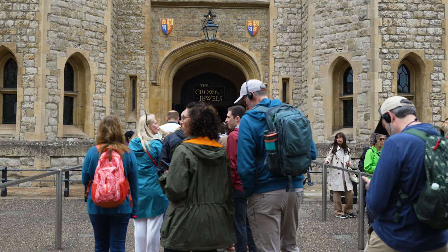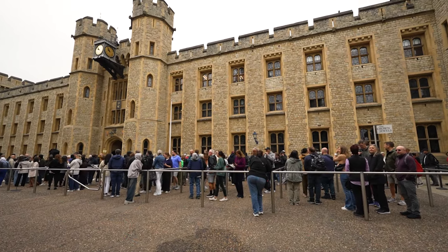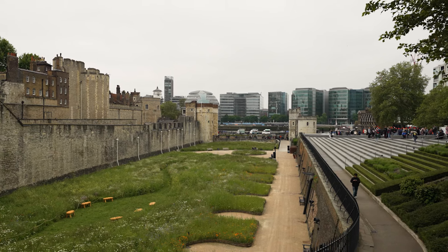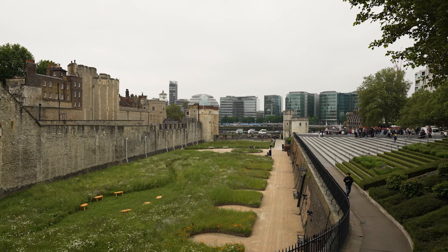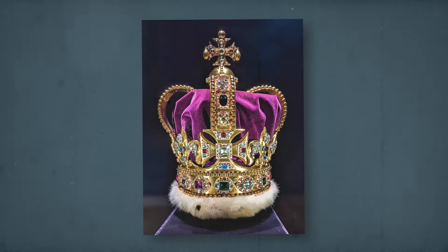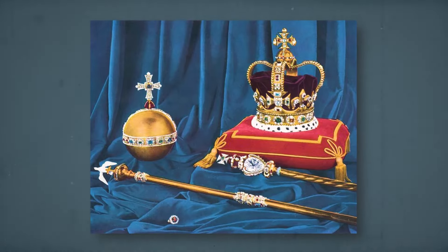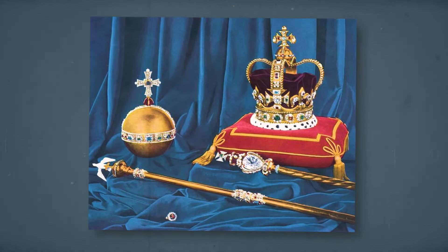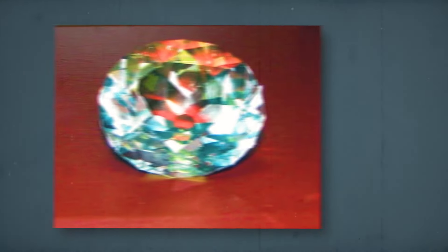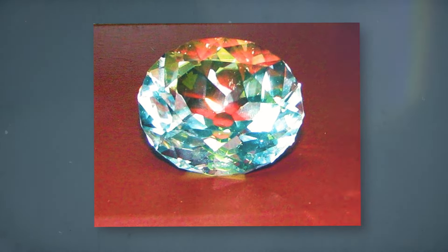The Crown Jewels are the highlight of the Tower and what you should see immediately after entering. There's often a queue outside, just like Disneyland, but there's no skipping this line. Get there before 10 a.m. or after 4:30 and the crowd should be minimal. Here you will see precious objects known as the Royal Regalia, recently used during the coronation — priceless glittering crowns, orbs, and scepters used for various ceremonies. The King's Scepter contains the world's largest cut diamond, the 530-carat Star of Africa. Also keep your eye out for the 106-carat Koh-i-Noor diamond, considered unlucky for male rulers to wear.